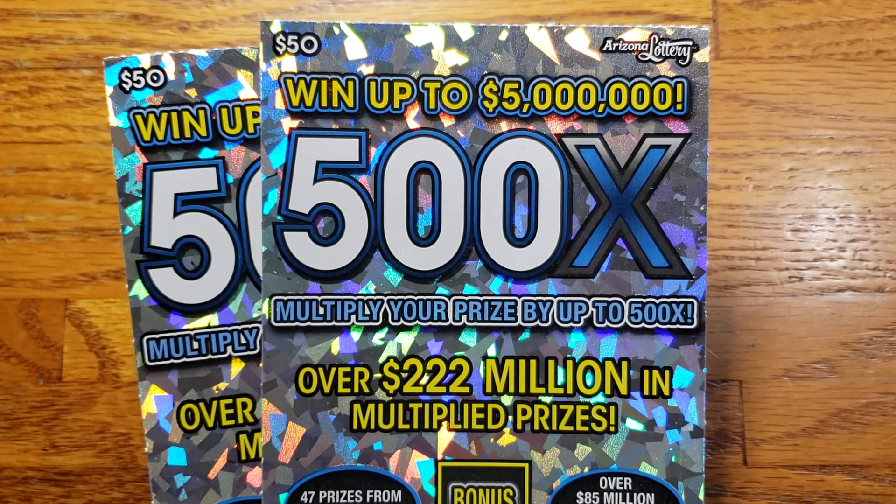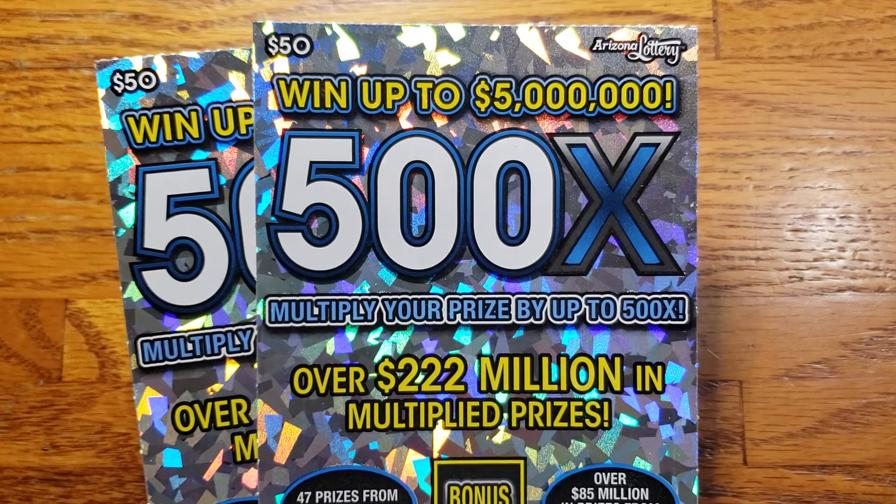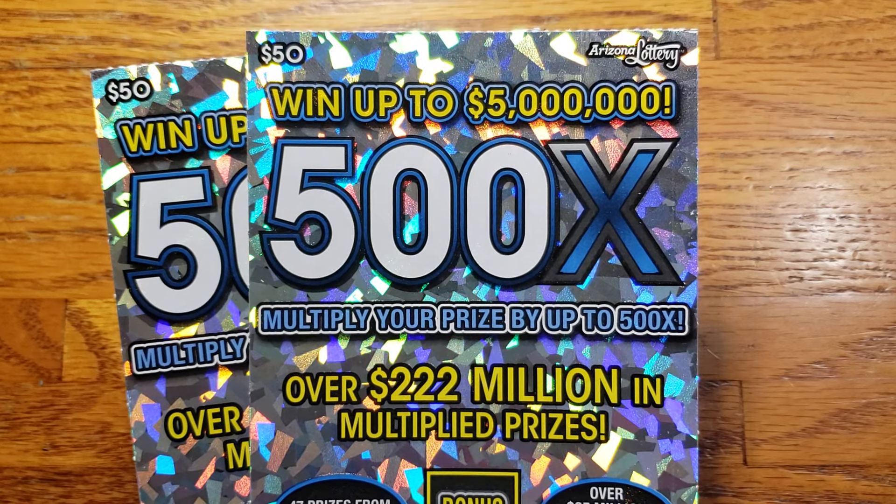How are we doing everyone? We're back again. This time we got two of the big ones — two of the $50 500x tickets from the Arizona Lottery.